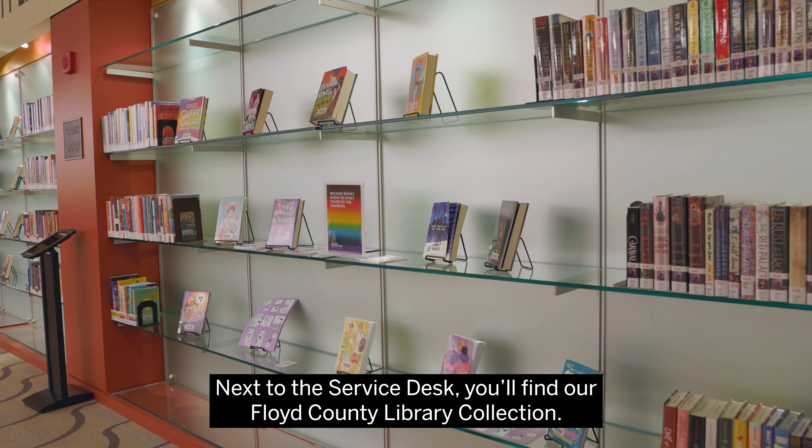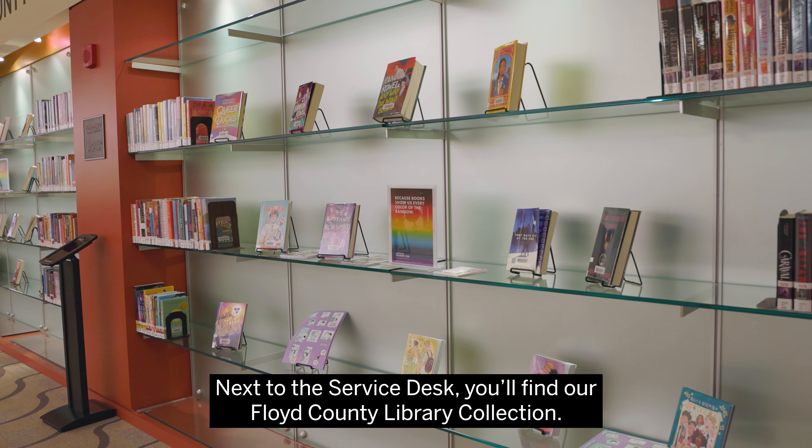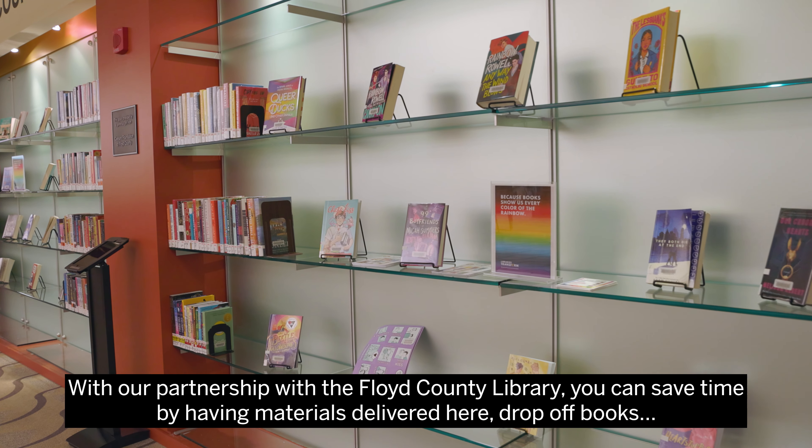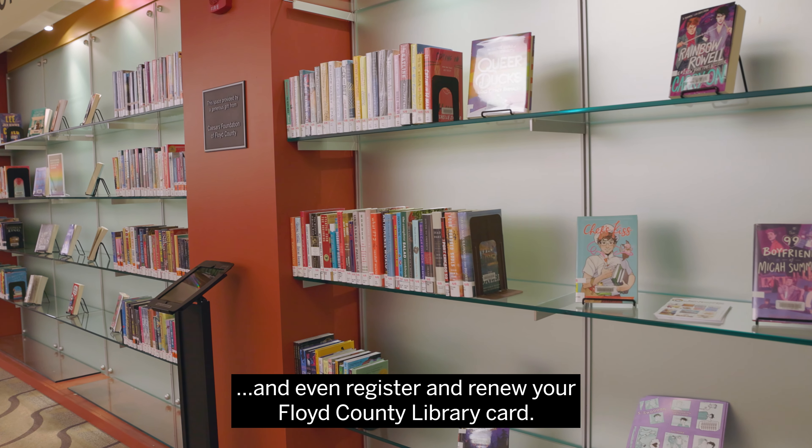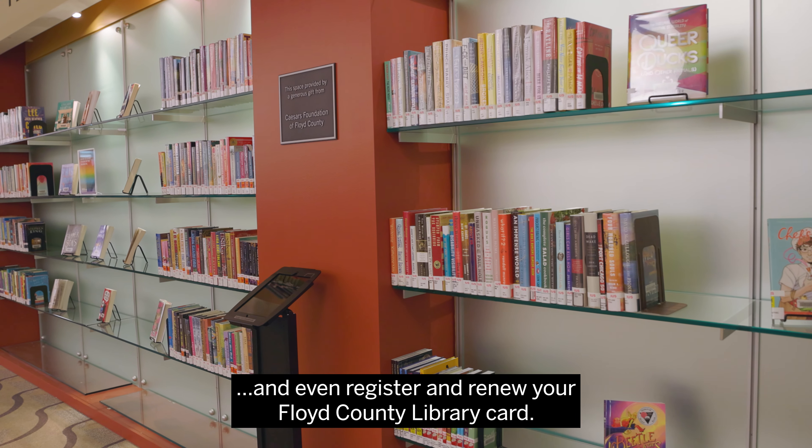Next to the service desk, you'll find our Floyd County Library collection. With our partnership with the Floyd County Library, you can save time by having materials delivered here, drop off books, and even register and renew your Floyd County Library card.